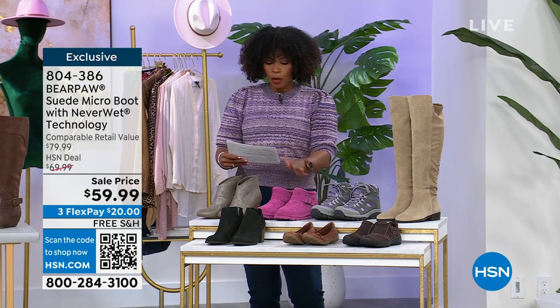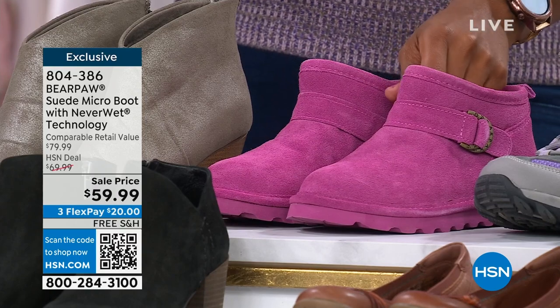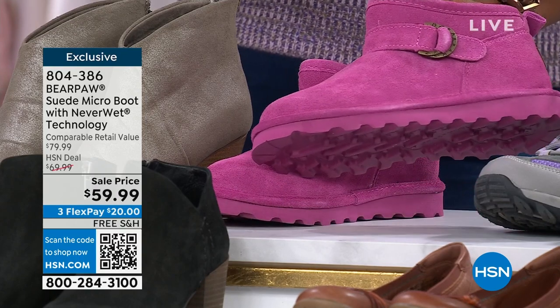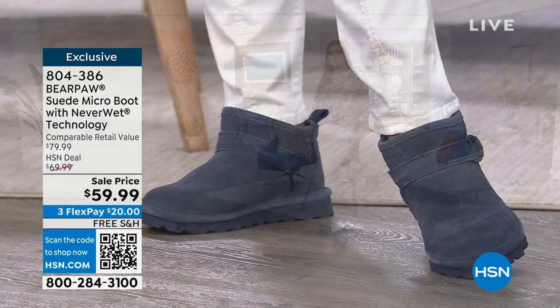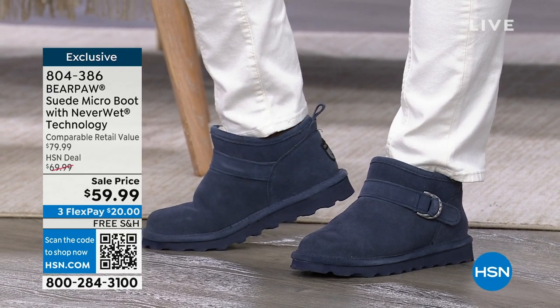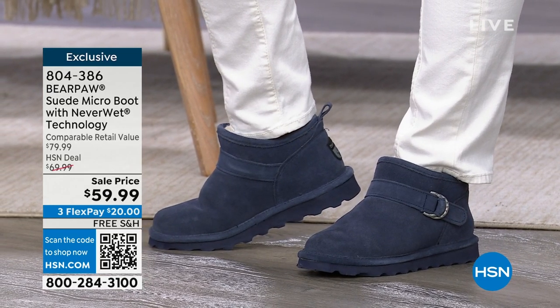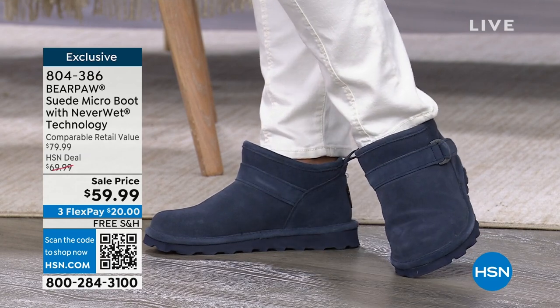I'm going to start off right here with the Bear Paw Suede. Yes, they're suede, but don't be afraid of suede when you have that NeverWet technology on this micro boot that is so cute. So cute that I wore it. So cute that Dagmara put this one on as well. She's got it on in indigo. I was just showing you orchid pink, and I'm wearing it in the taupe.